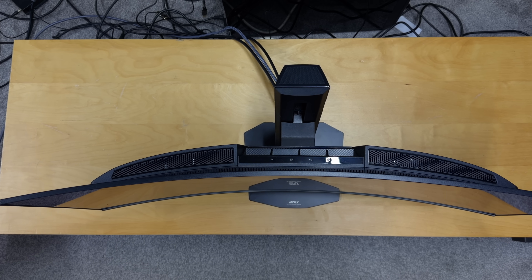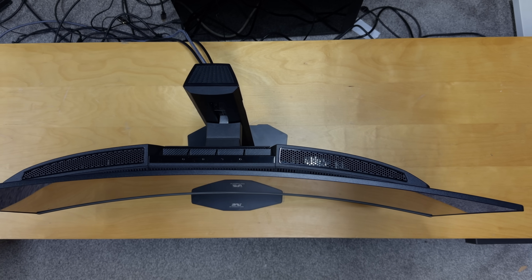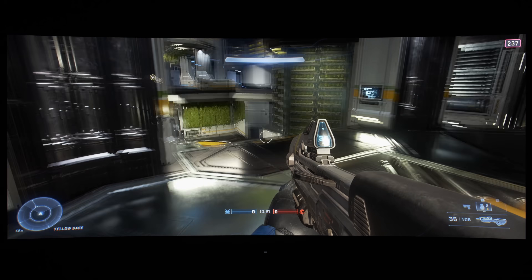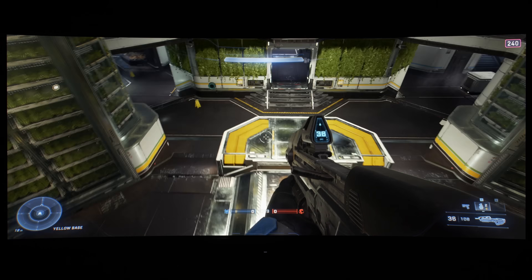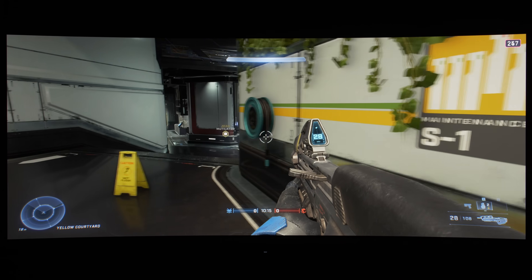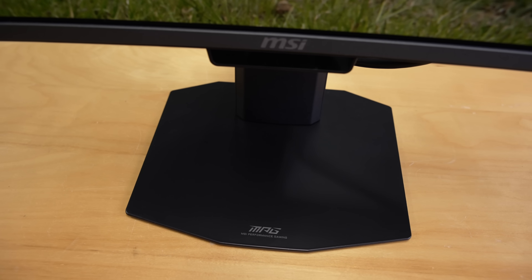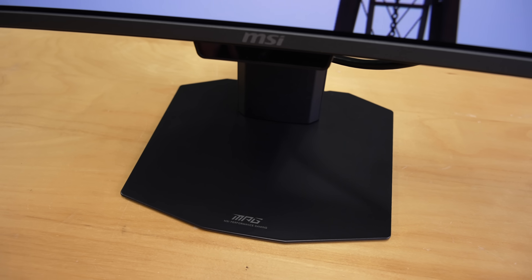Design-wise, the 1800R curvature strikes a well-judged balance between subtlety and immersion for a 34-inch ultrawide format, which some users prefer for its extended horizontal field of view — especially beneficial in competitive gaming where peripheral vision can offer a tactical edge. The display ships with a pedestal stand featuring a sturdy metal base with a compact footprint, allowing for efficient use of desk space without compromising stability.